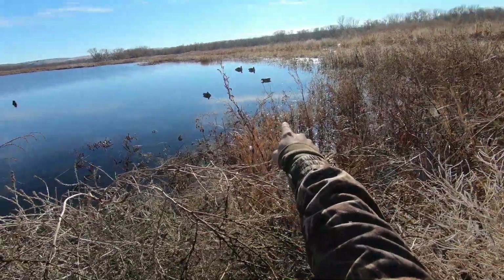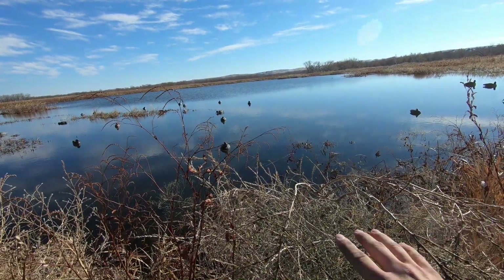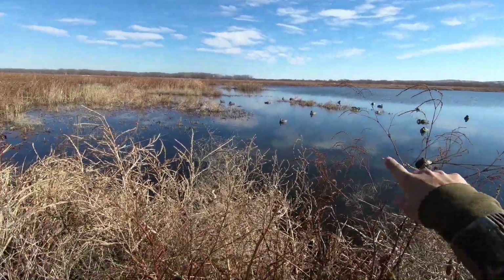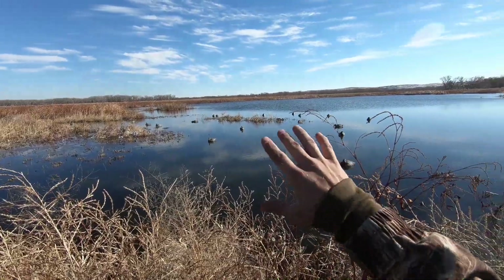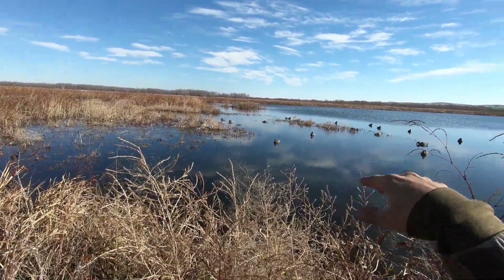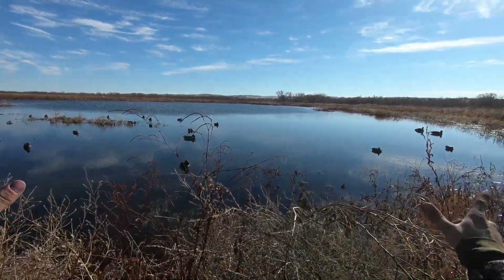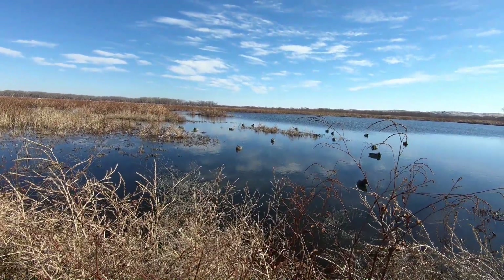Here's my decoy spread on this little pond. Got two geese and kind of an opening — might be a little tight for them, so I might have to fill it back in so they land short. I've got a majority of them mixed into that standing vegetation and on the back. I might have to spread that out a little further too. I want my shooting window over the open water so I can find them easier.